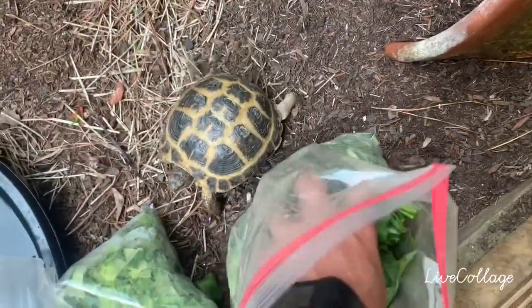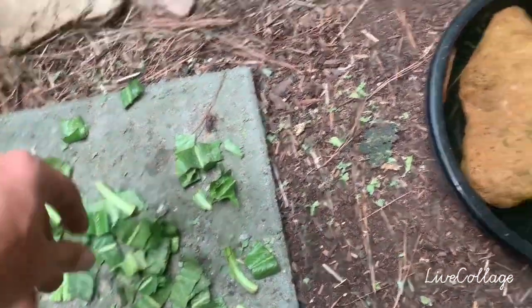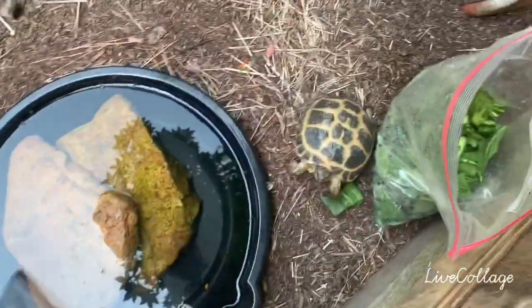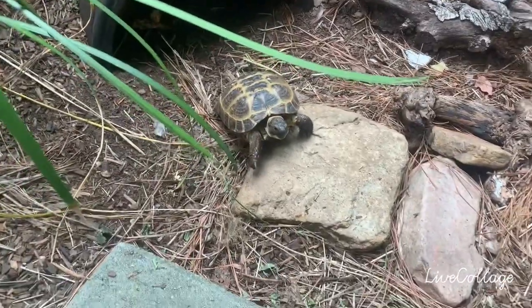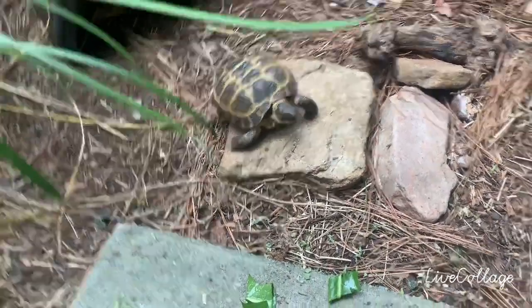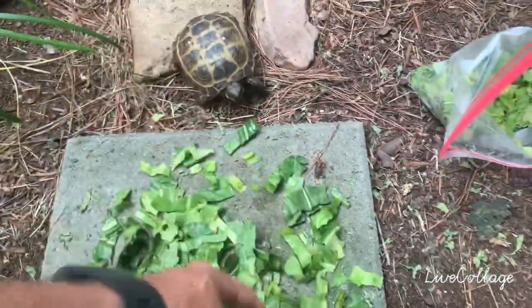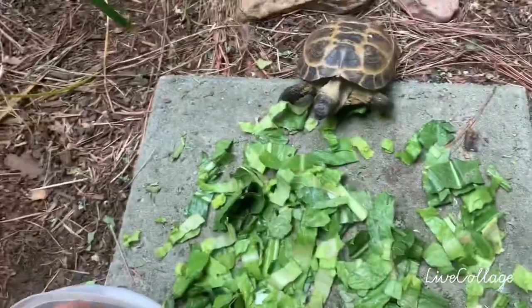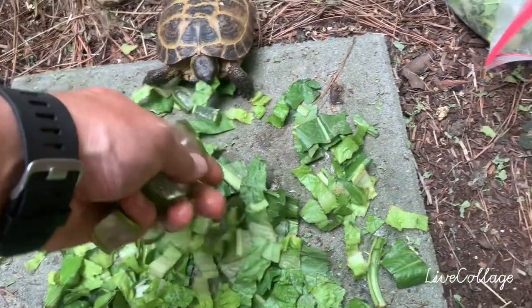This is dandelion — fresh organic dandelion. I like to supplement it with some reptical. And then this is chopped up romaine, full romaine heads. That's the man of this pen over here. And get you guys a little bit of your sweet treat.